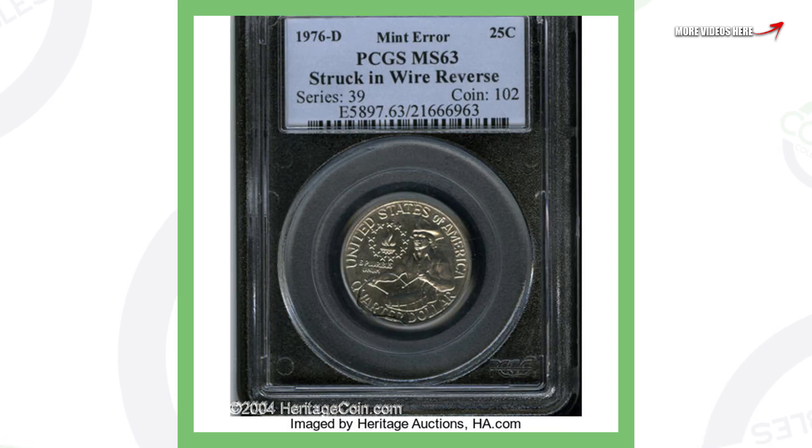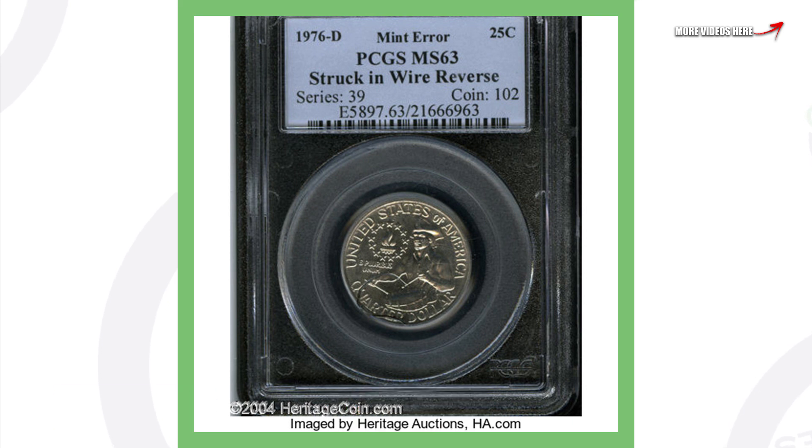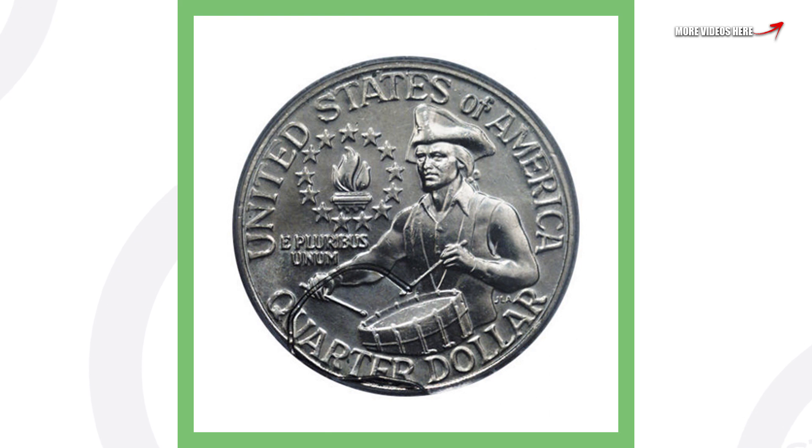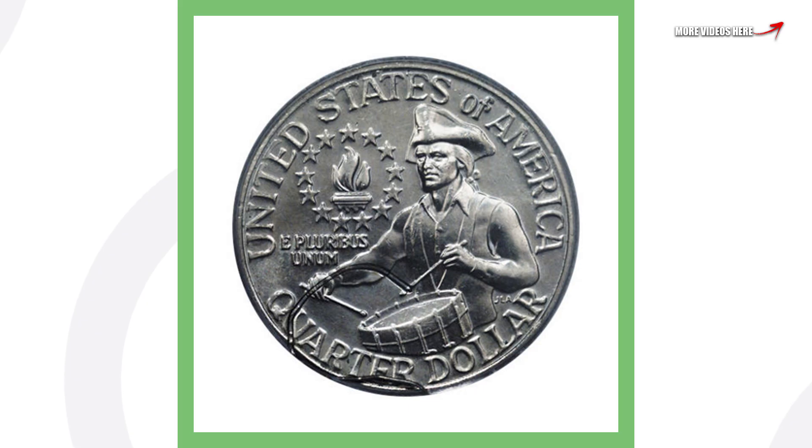Next up is another 1976 quarter — a 1976 Denver minted Washington Bicentennial quarter that's been struck through a wire on the reverse. We can see that wire there on the reverse of the coin, and that's what gives it its value. This quarter sold for over $745.